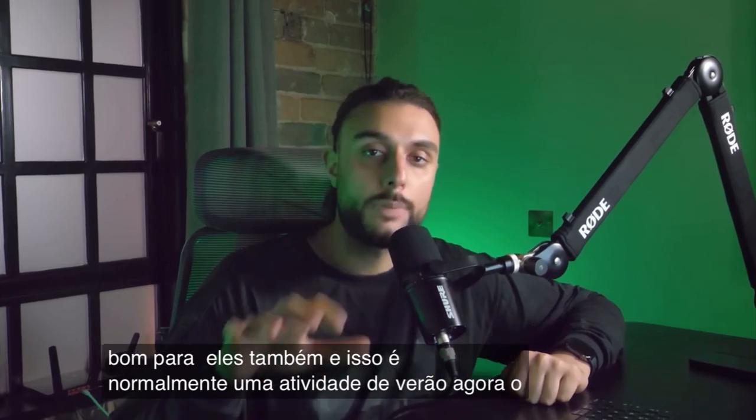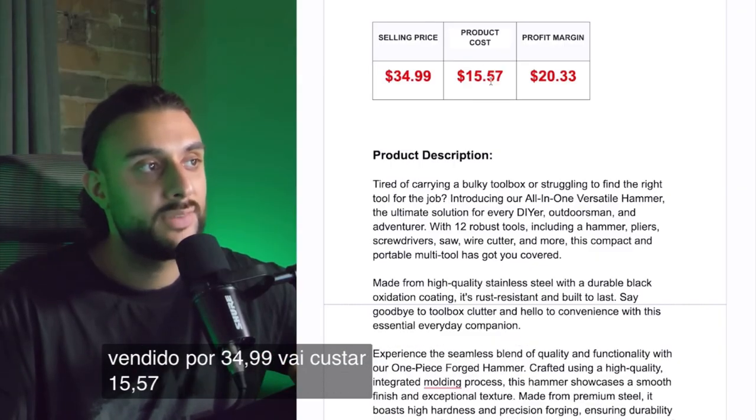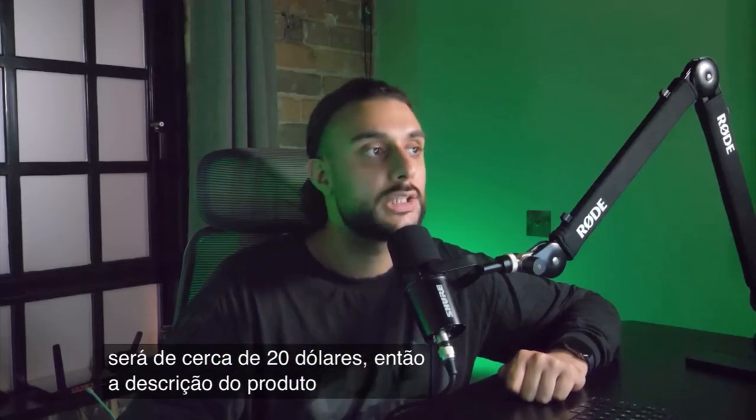The product price recommendation is to sell it for $34.99. It's going to cost you $15.57, and your profit margin is going to be roughly around $20.